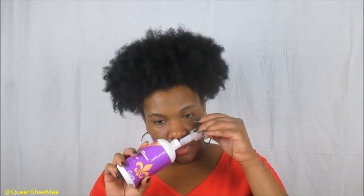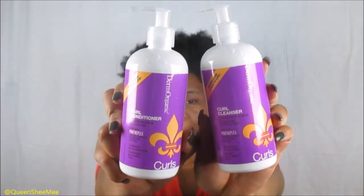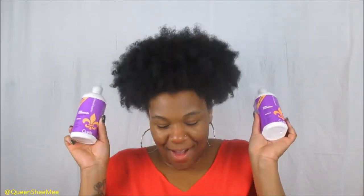The second item in the Curl Kit from Derm Organic is their Curl Conditioner — an ultra-moisturizing curl conditioner for curly hair. It says 'bring your curls to life' and it's made with 77% organic ingredients. This product smells so good, and what I love about collections is when the scent is consistent across the board. This is their curl conditioner and this is also the curl cleanser — I can't wait to try these out. You guys know I love getting new products to try.